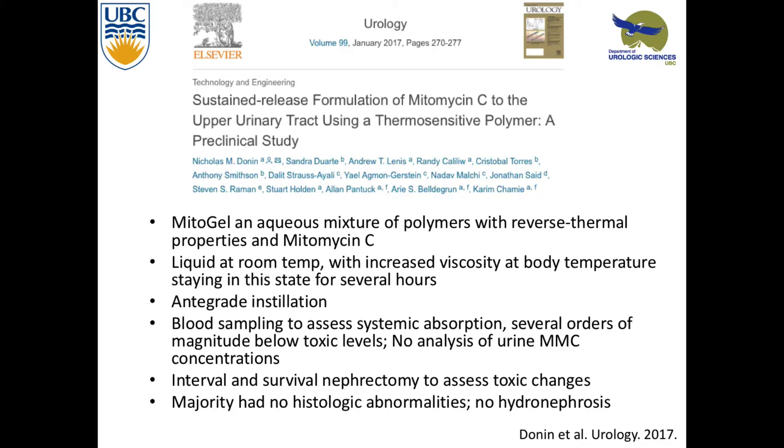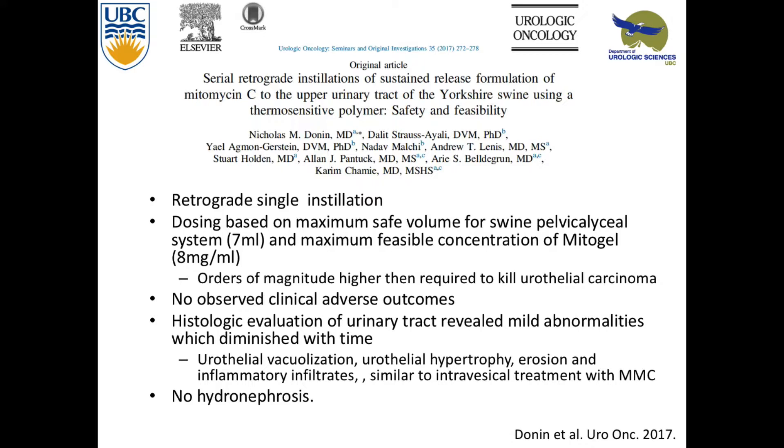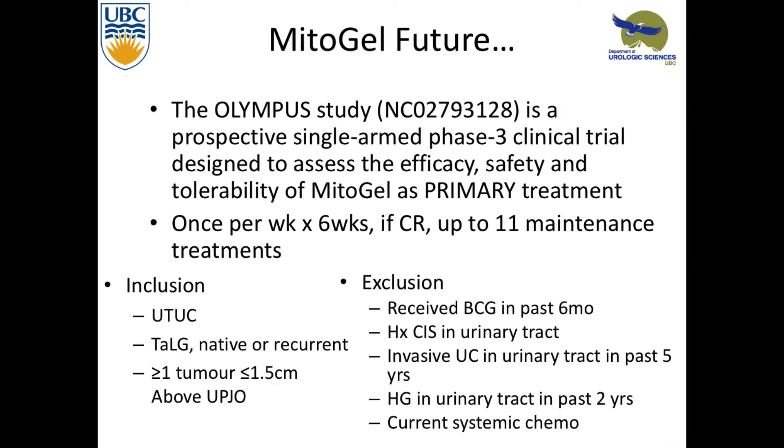Something coming down the pipeline is a sustained release formulation of mitomycin C called Mitogel. It's an aqueous mixture that at body temperature becomes much more viscous, so instead of staying in the system for minutes, it stays for hours. Initially studied through antegrade instillation, they looked at blood sampling to see if there was systemic absorption and did interval and survival nephrectomy to look for toxic changes. The majority had no abnormality, no hydronephrosis, and just some signs of chronic irritation. They also studied this retrograde in pigs — pre-clinical work — trying to maximize the mitomycin concentration. Tolerated very well with no hydronephrosis.